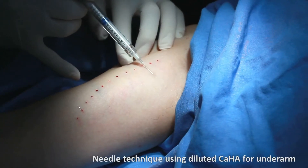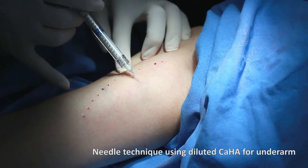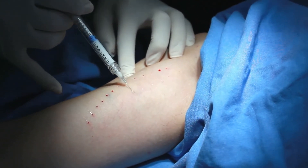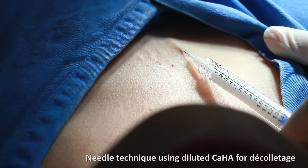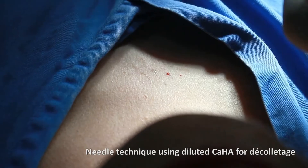According to different indications and locations, calcium hydroxyapatite can be premixed with different amounts of lidocaine or saline, giving mixtures of different titrated concentrations and viscoelastic properties to facilitate different filling jobs.